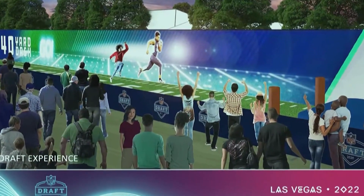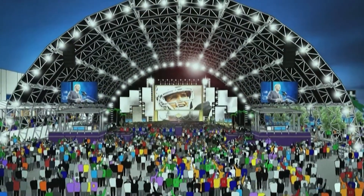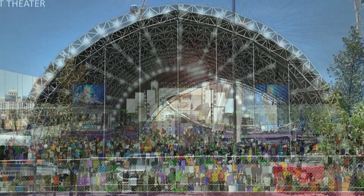The entire event is free and open to the public. Fans can watch at the Draft Theater where NFL prospects will take the stage after being selected to a team. We'll be watching.